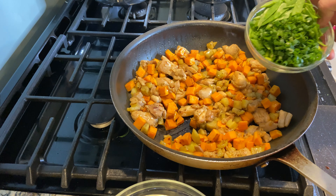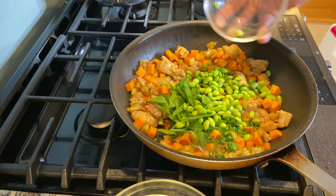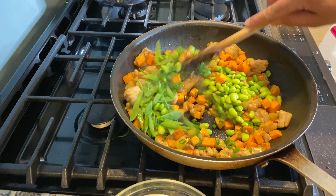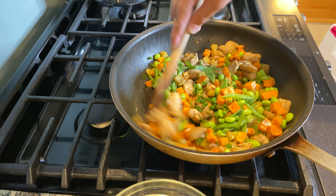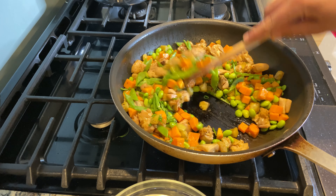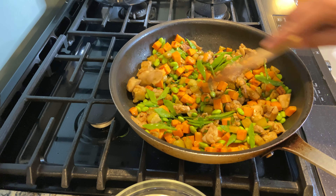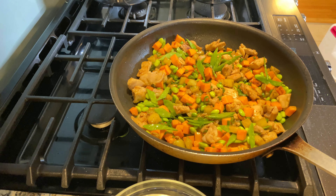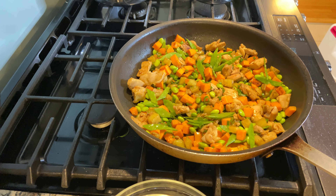Now add in our edamame, snow peas, and scallions — these don't need a ton of cooking time, which is why I'm adding them now. Then we're going to add in our rice and incorporate everything together, turning the heat up a little because I really want to get the bottom of the pan and the rice to get a little bit of color and crisp up before we add in our sauce.